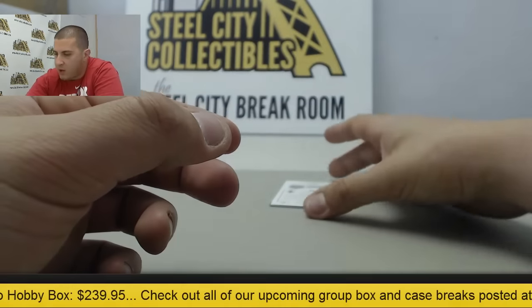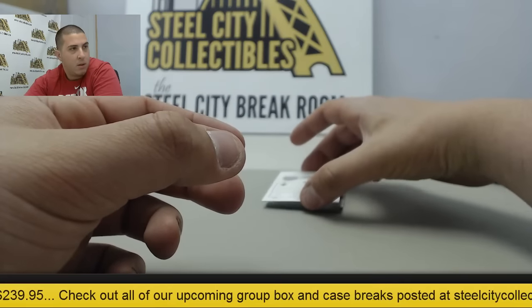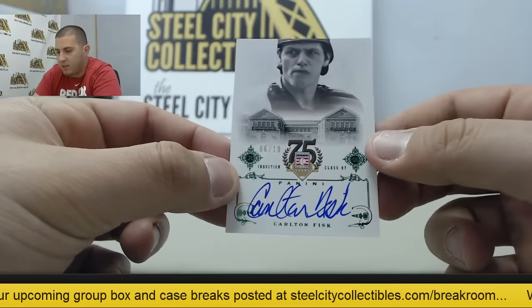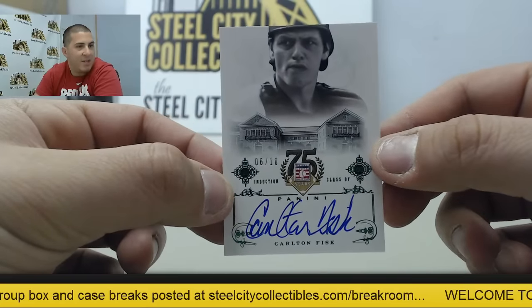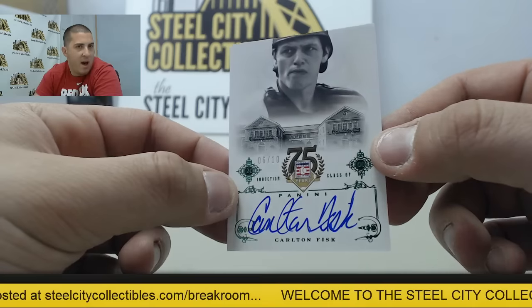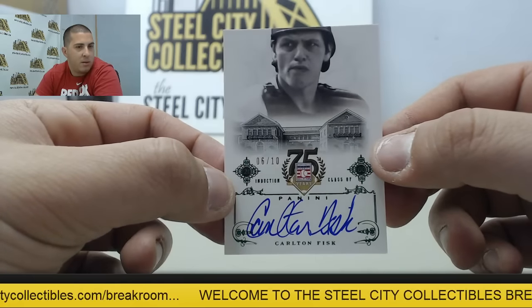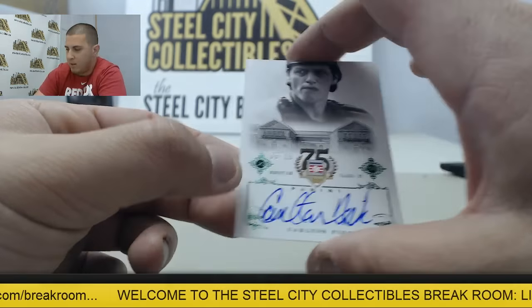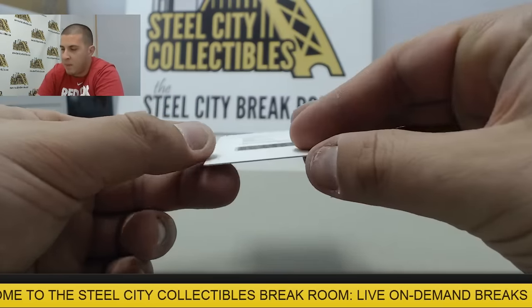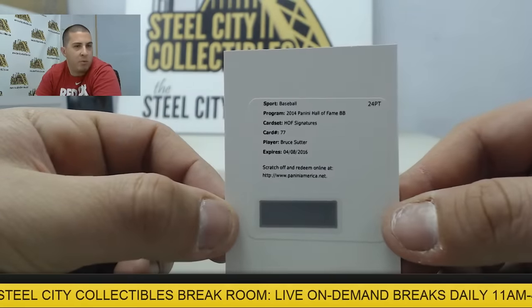And your first auto up — I got a Red Sox shirt on and that's what we got: Carlton Fisk, numbered 6 of 10. Nice one on the auto. And we got a Redemption up next — Hall of Fame signatures, Bruce Sutter.